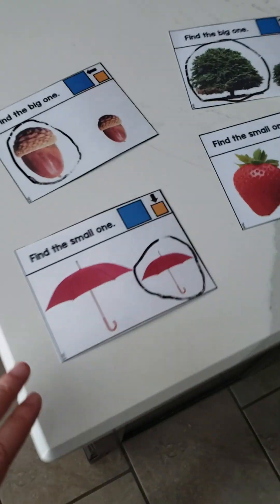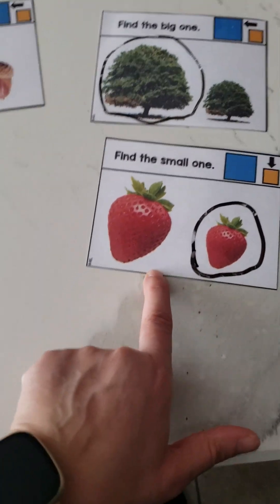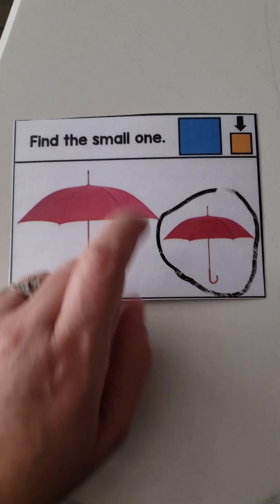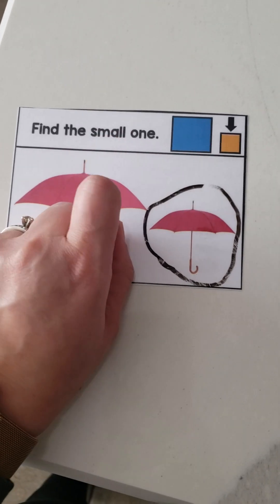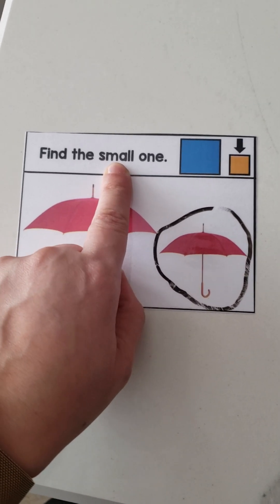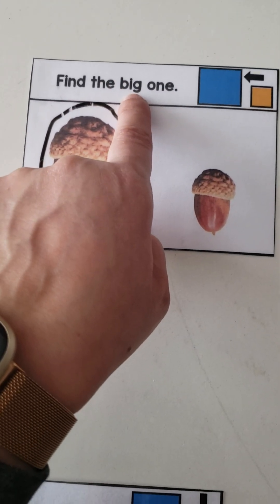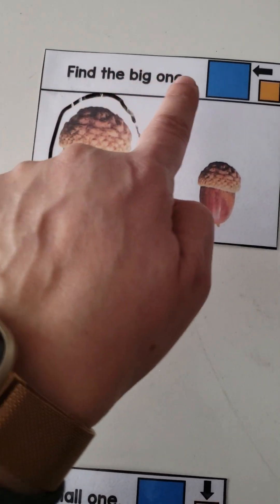Another thing we did for math was big and small. These task cards are from Teachers Pay Teachers — I laminated them so they're dry erase. I only put one in front of her at a time. I'll say to her, 'Layla, can you find me the small umbrella?' And when I say 'small,' I point to the word 'small' because I want her to start getting used to recognizing those keywords. Same thing with the next one — put it in front of her: 'Can you find the big acorn?' And she'll circle the big acorn.